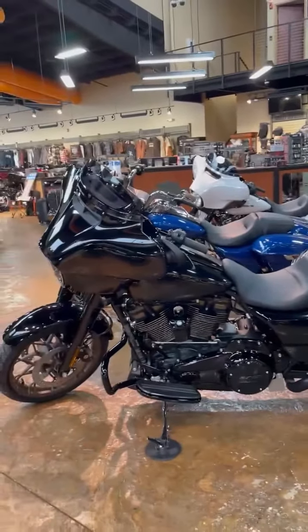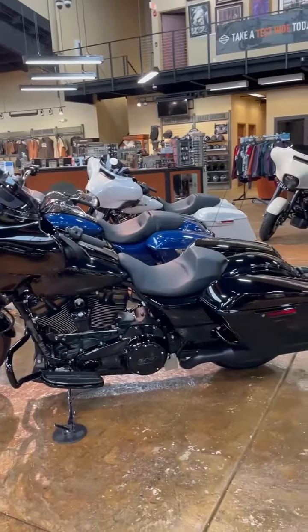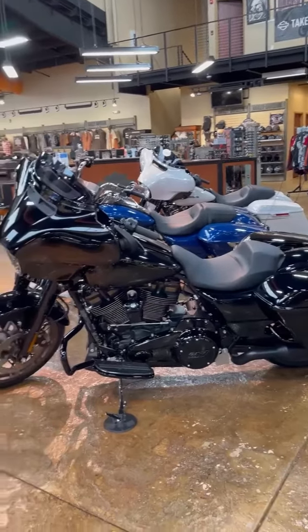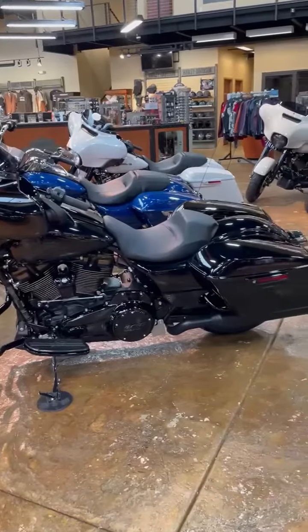Visit us at SSS Harley-Davidson off I-79, exit 155, or call 304-284-8244 for more information today.